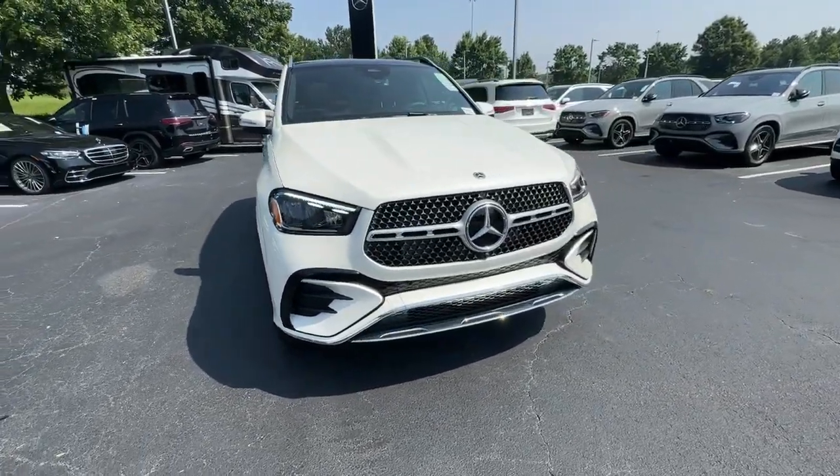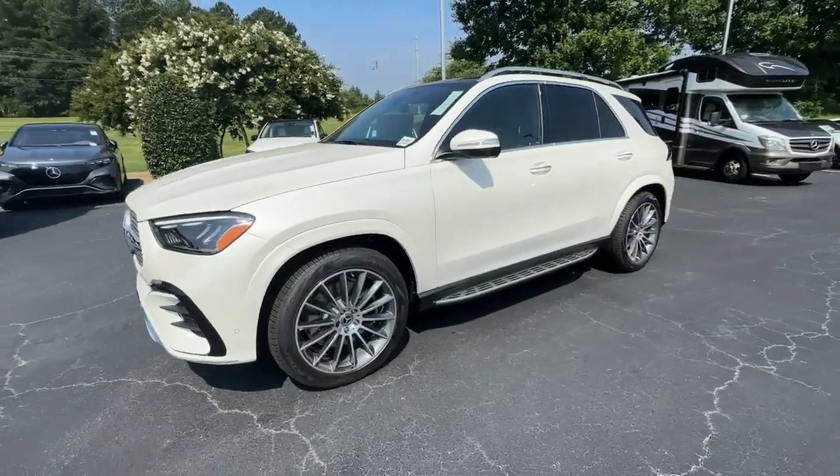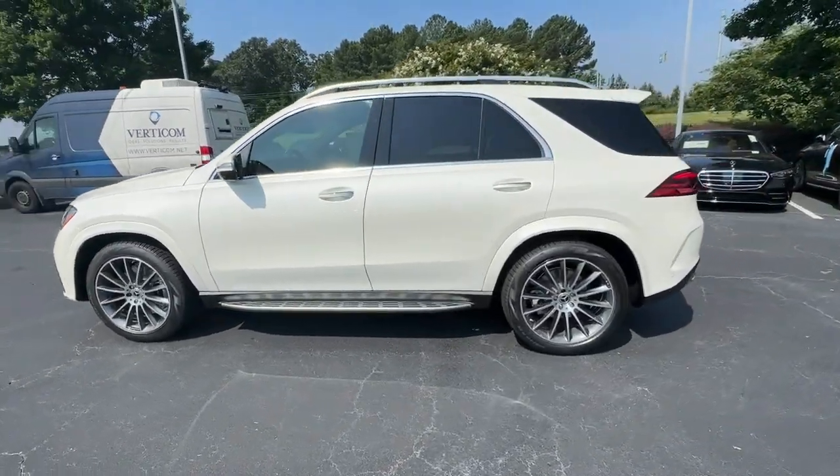This could be the car for you. The 2024 Mercedes-Benz GLE. Take a closer look at this sleek, muscular GLE.